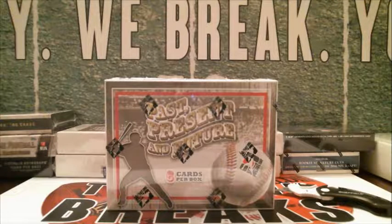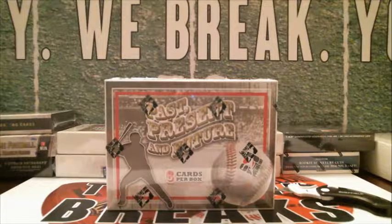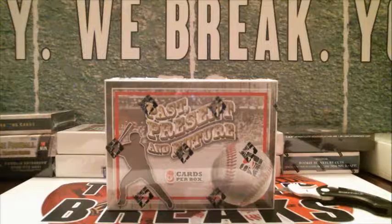memorabilia card, it could be a PSA graded card, and we've pulled everything out of here. We pulled the Harmon Killebrew rookie card, we've pulled an on-card autographed 89 Bowman Ken Griffey Jr. that was certified — just some great cards out of here. Let's see if we can pull out something else from Past Present and Future.